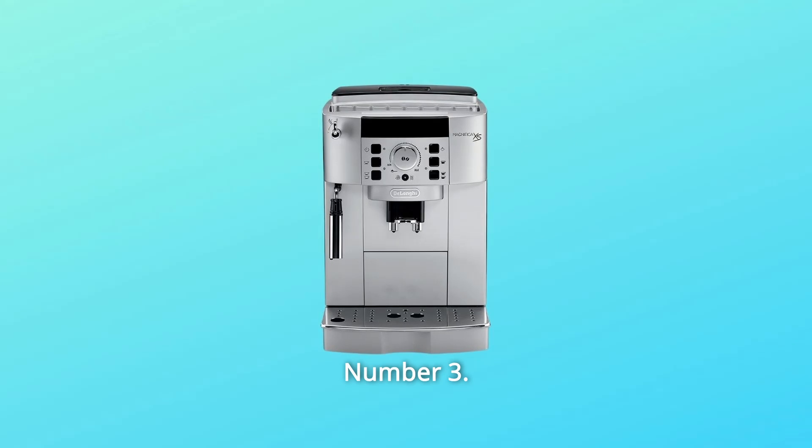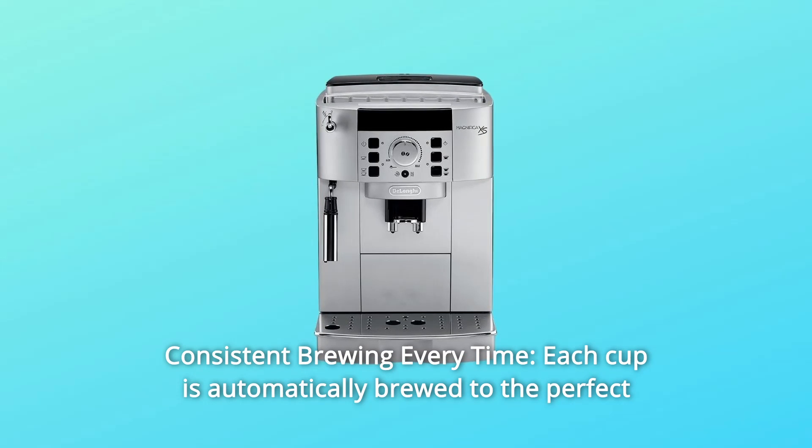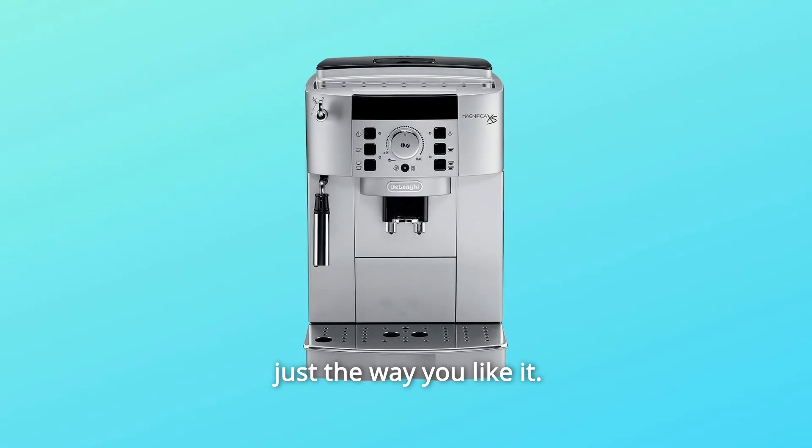Number 3: Consistent Brewing Every Time. Each cup is automatically brewed to the perfect temperature, richness, and density. You can customize the settings to ensure it's always just the way you like it.